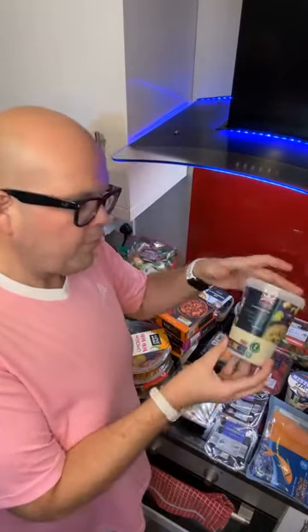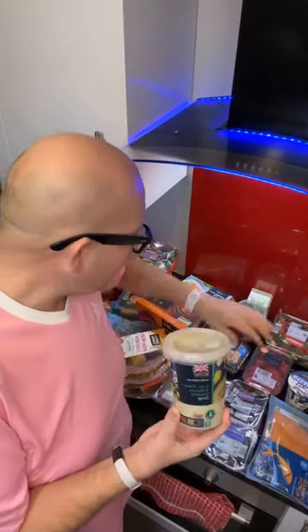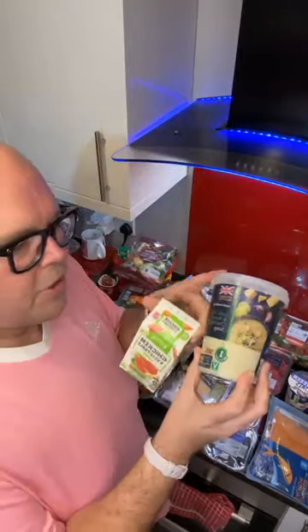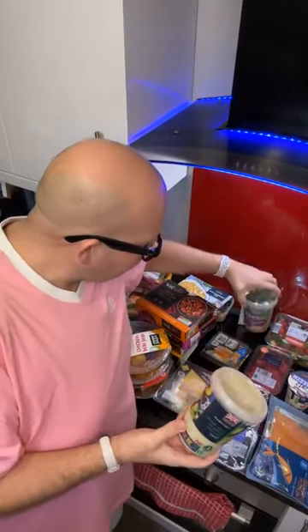Now let's talk lunch. The important thing here is to have a protein lunch. Any soup that's got protein in is good. This is a cheese, leek and potato one; this one is a chicken and vegetable. Anything cheesy, chickeny, or proteiny is good.